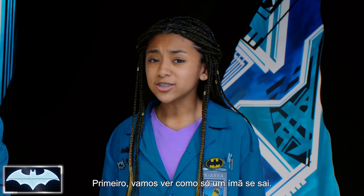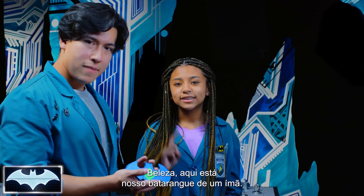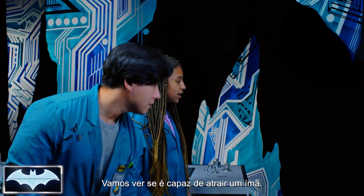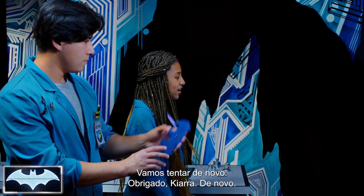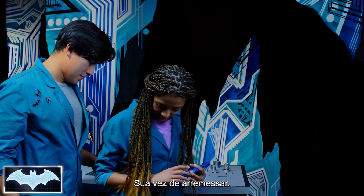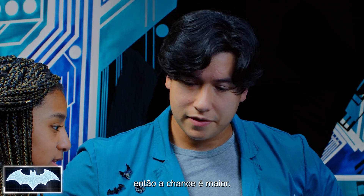First, we should figure out what one magnet does. We're going to take one magnet and tape it to the batarang. We've got our one-magnet batarang. I'm going to aim for the mixed metal one — the weaker magnetic field — to see if one magnet can be attracted to it. After a couple of tries, it doesn't stick. Let's try the full metal one instead. One magnet is enough to stick to the full metal, since it has a strong magnetic field, so there's a better chance we'll stick it.